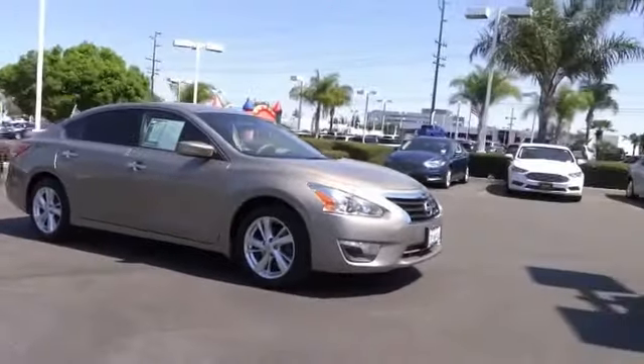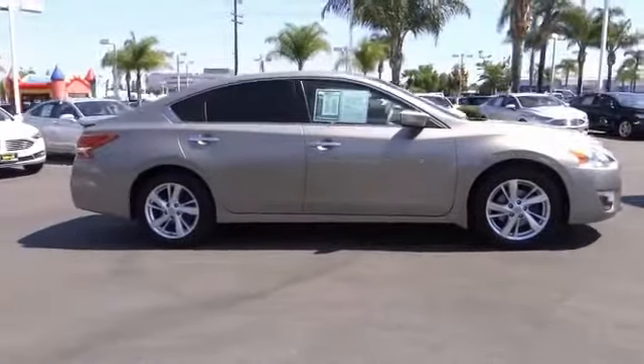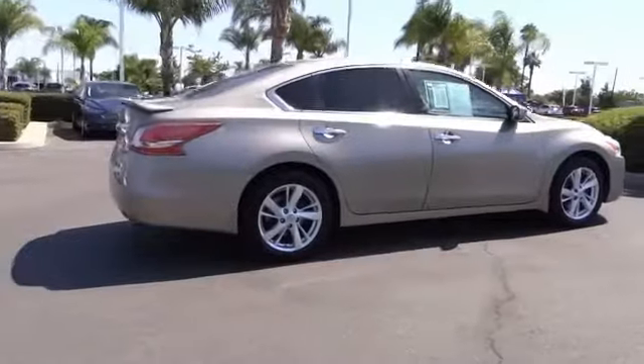Take a ride in the 2013 Ultima. The Nissan Ultima offers advanced features to make life easier, including push-button ignition, which comes standard.